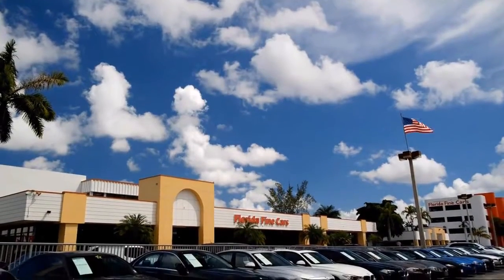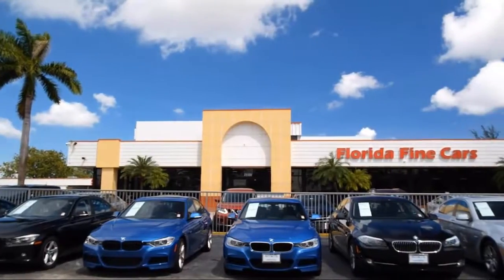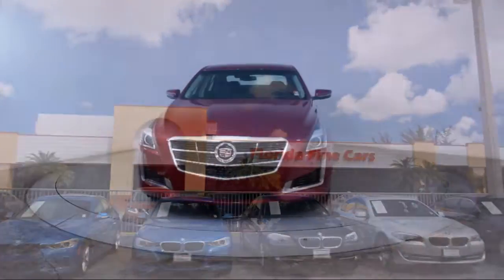Welcome to Florida Fine Cars, South Florida's premier automotive dealer. Here's a look at another one of our vehicles from our massive selection,